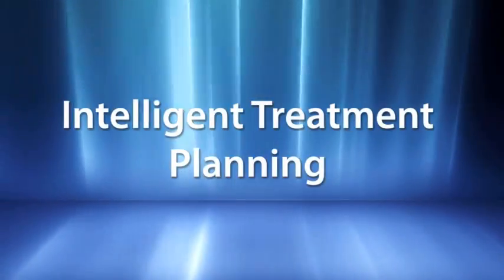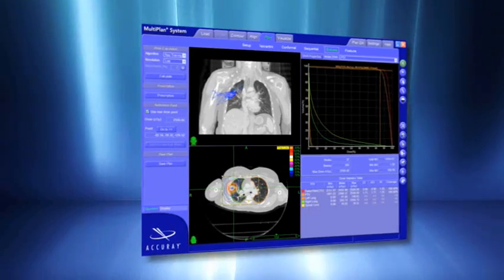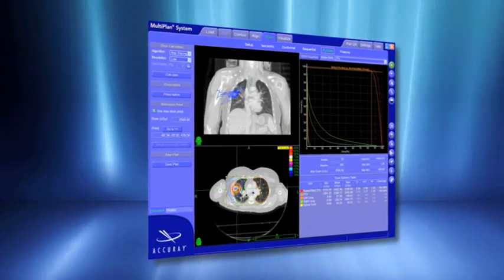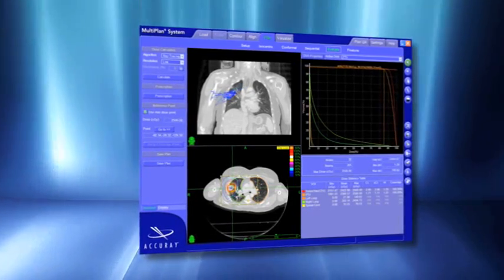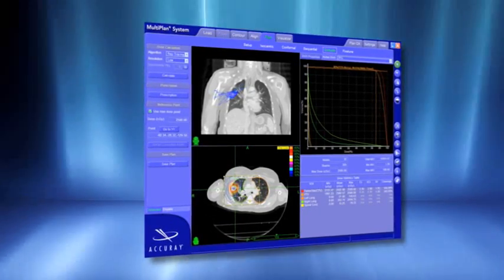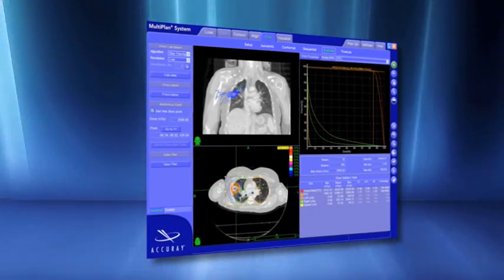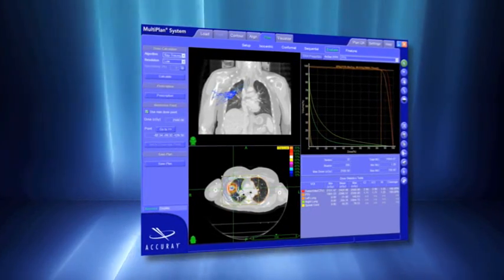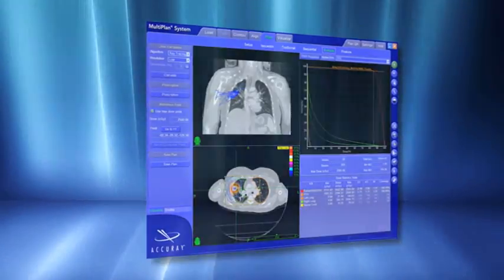Beginning with treatment planning, the CyberKnife's multi-plan treatment planning system intelligently and easily enables the development of complex treatment plans designed specifically for the unique needs of lung radiosurgery. With a multi-plan system, even the most sophisticated treatment plans can be easily developed in only a fraction of the time that is commonplace with gantry-based treatment planning systems.